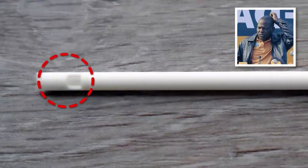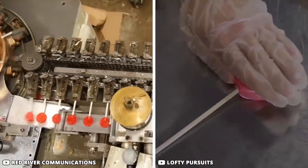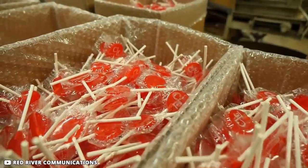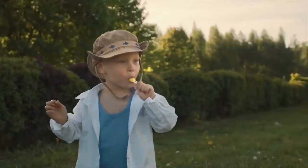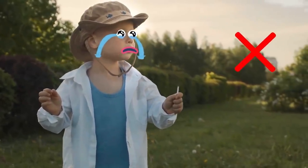Some of you must have noticed a small hole in the lollipop stick. During the manufacturing process, when candy material is poured into the mold, some of the candy seeps into the hole and becomes hard. This ensures that the candy ball remains properly attached to its stick and doesn't fall off.